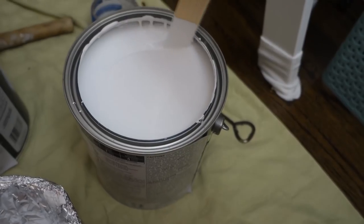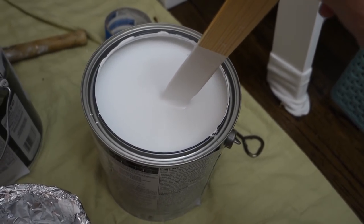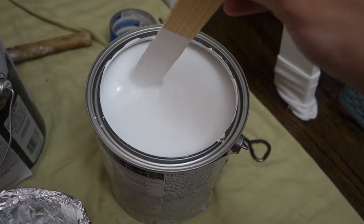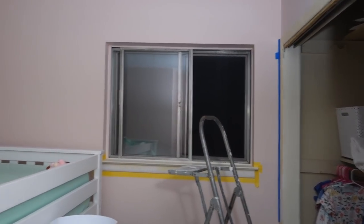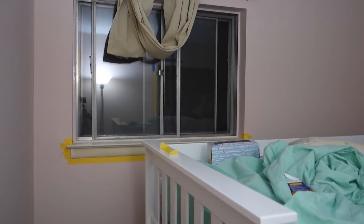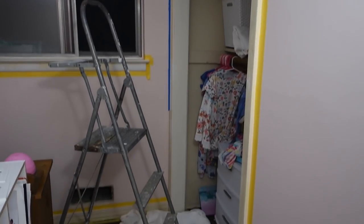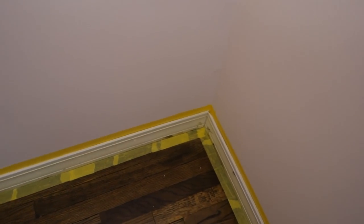It's a little after nine, kids are in bed, and I'm finally going to start doing the trim in Madison's room. I have my paint here — it's a high gloss by Sherwin-Williams, pure white. It's a glossy finish for trim. I already did a second coat on the pink around her window — I did both windows, so that is done. I just have to do the window frame trim down here and then around her closet, and then I can do her door too.